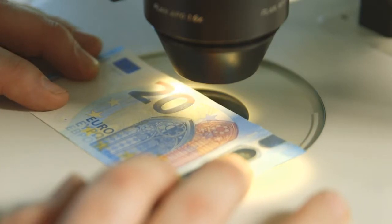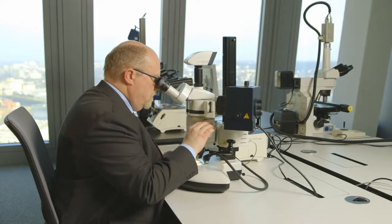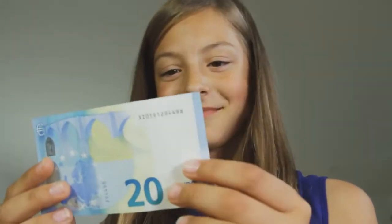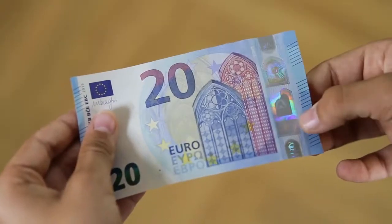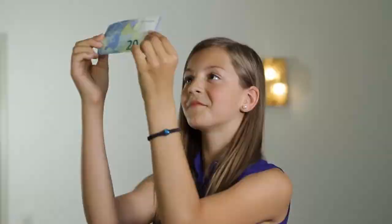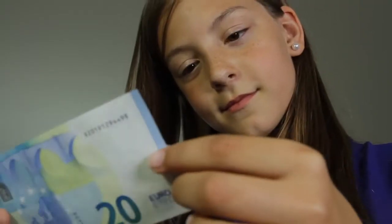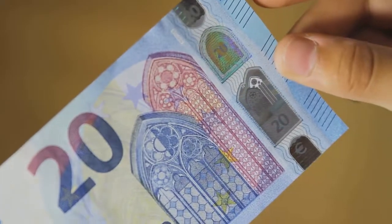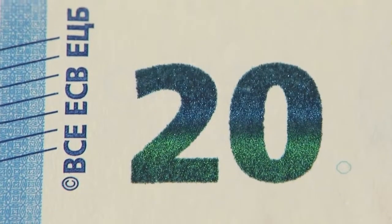Because banknotes are valuable, criminals try to forge them. But it's easy to tell whether a euro banknote is genuine. You just have to do three things: Feel. Look. And tilt. So it's not hard to check the banknotes.